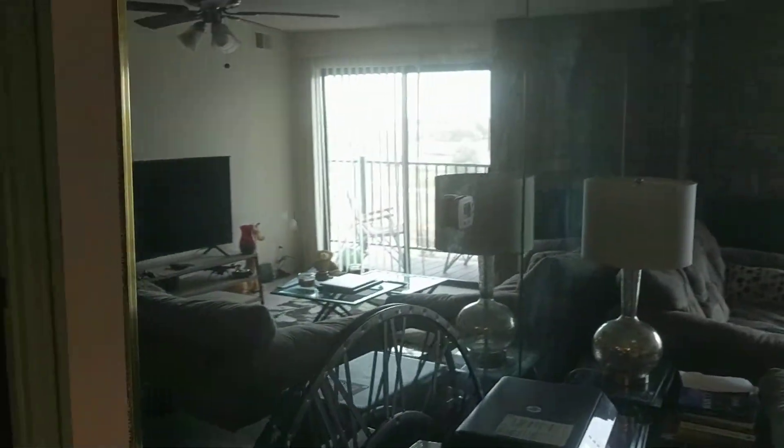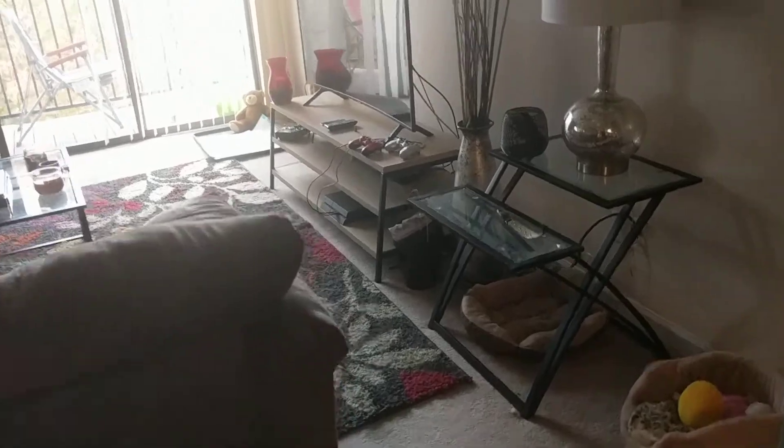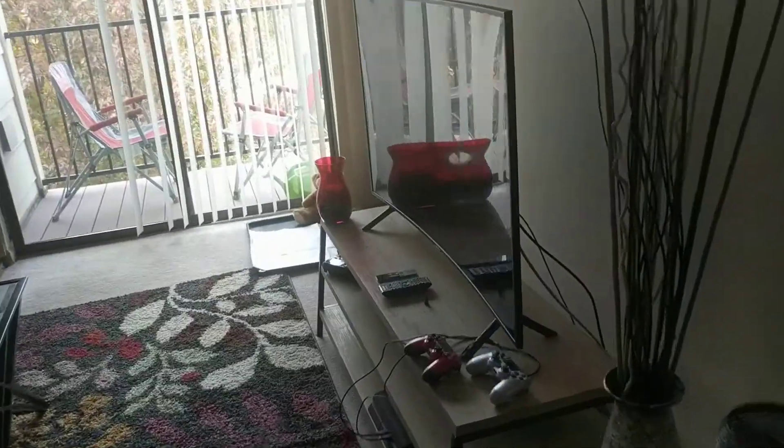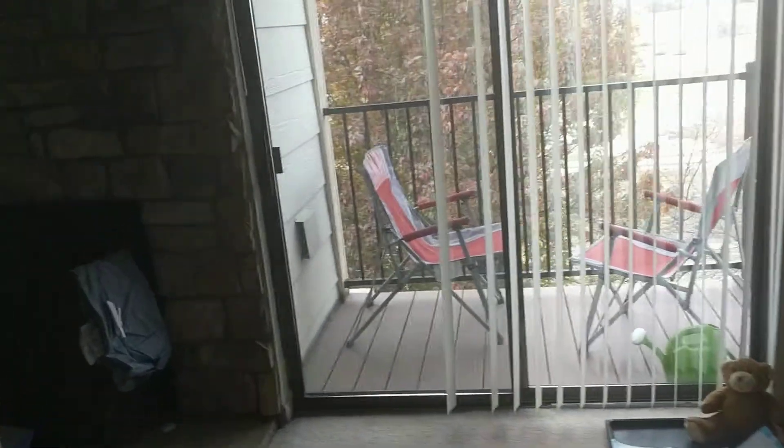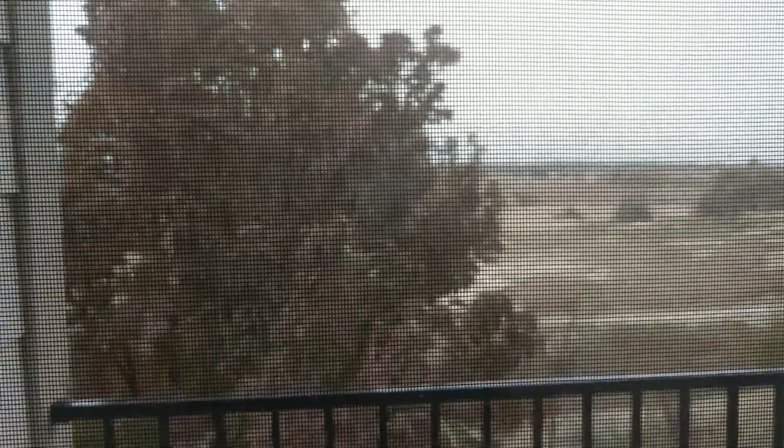Definitely have to do something with all the mirrored walls for the next tenant, because there's an awful lot of them. It is a wood burning fireplace. A west facing deck which goes clear to the master bedroom, so that's really nice.